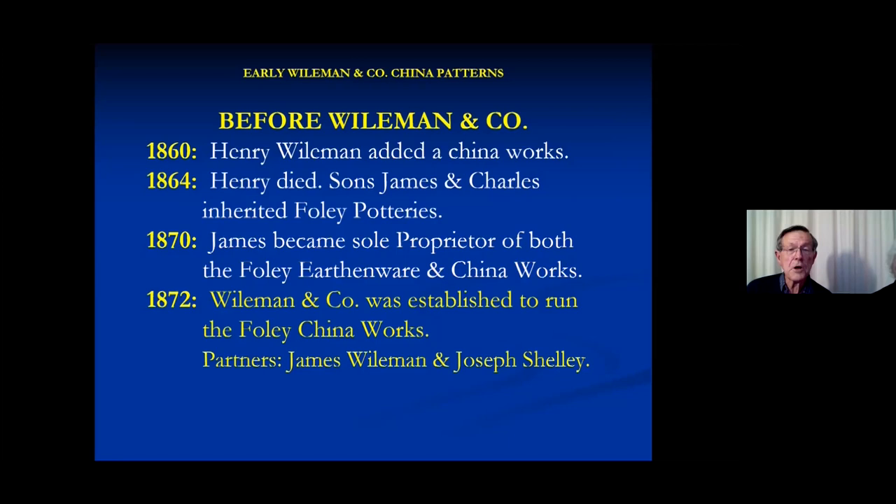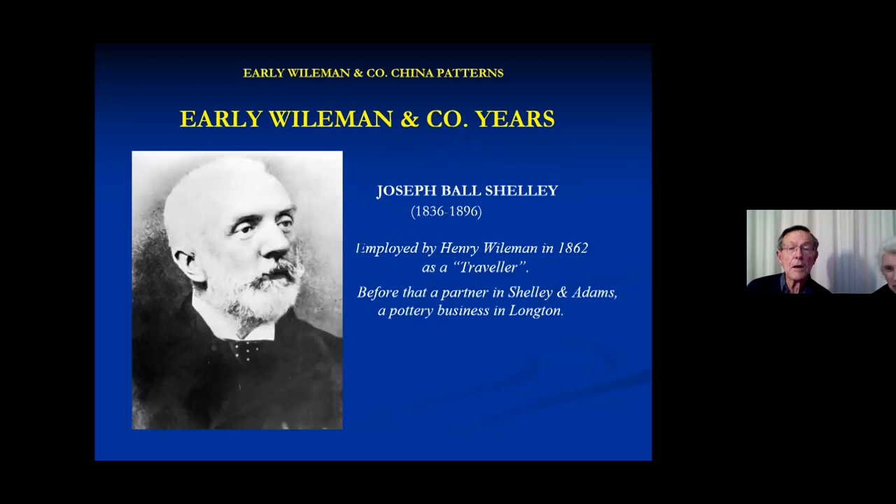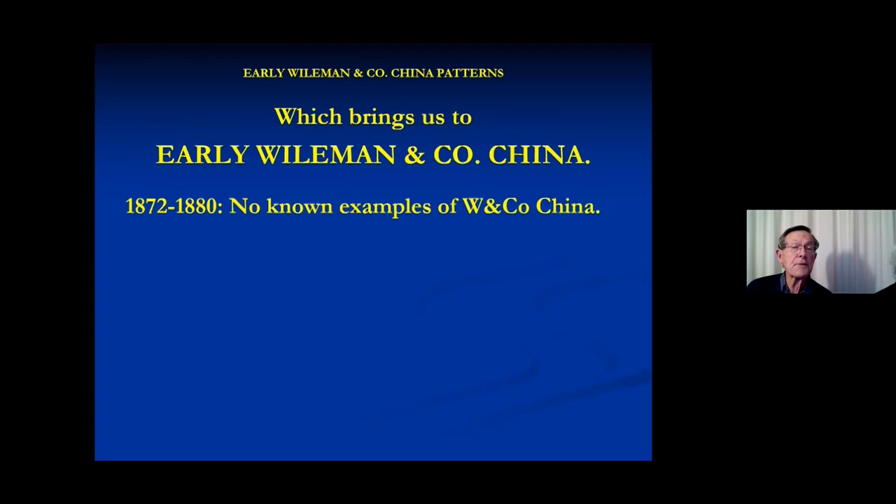No pottery that I'm aware of between 1860, when they started the China Works, and 1872 has been identified — so nothing is known about it. Joseph Shelley, shown here in later life, was employed for 10 years as a commercial traveller before he was brought in to run the China Works. He came from a family with a pottery background. Again, we know nothing about the first eight years — nothing until 1880 that we can date with certainty.